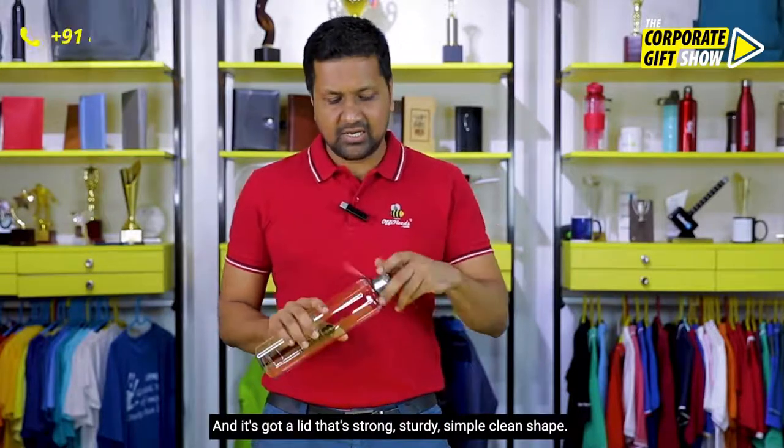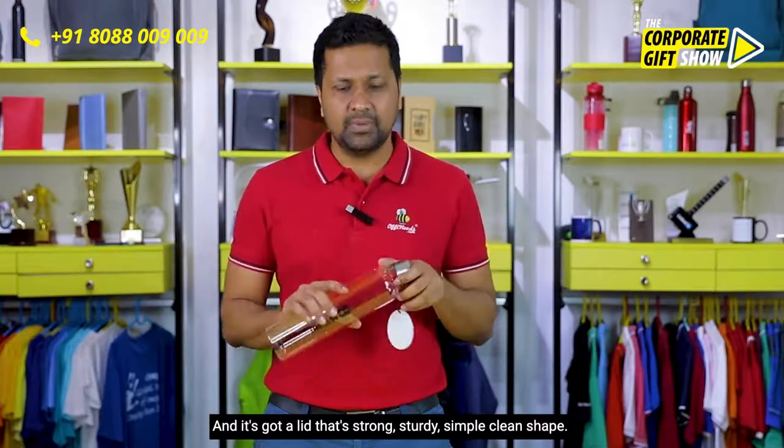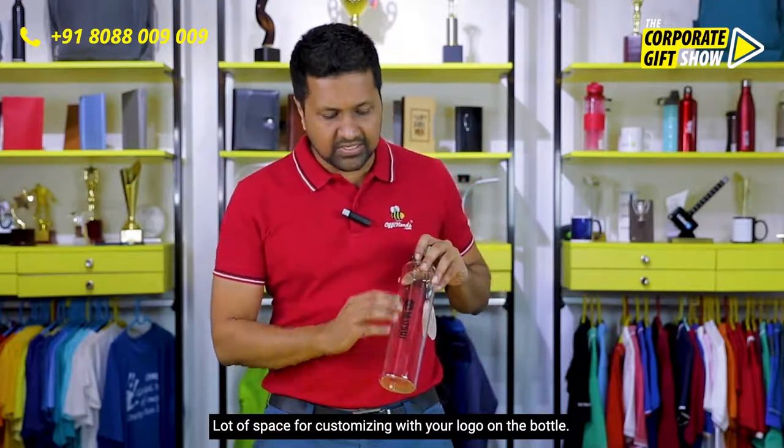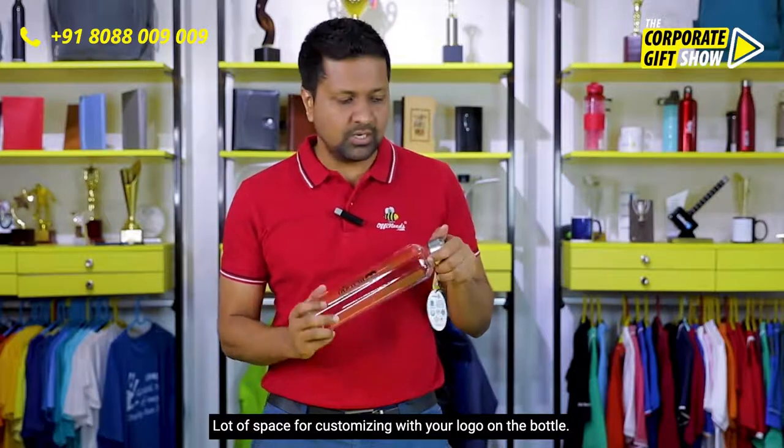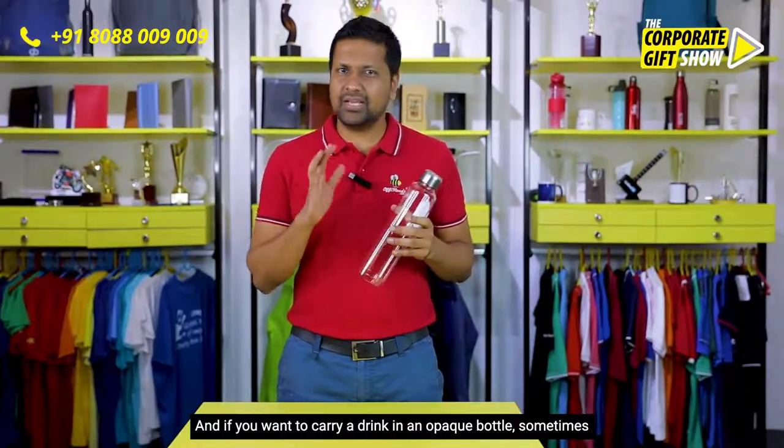It's got a lid that's strong, sturdy, simple, and clean in shape, with a lot of space for customizing with your logo on the bottle.